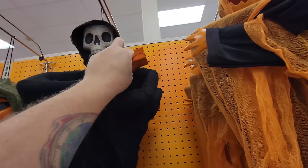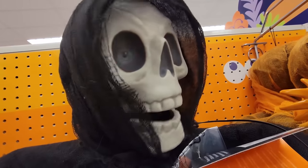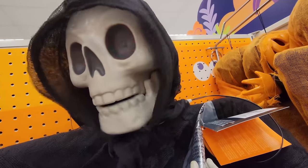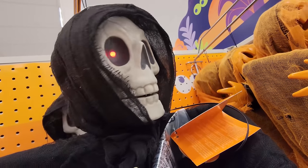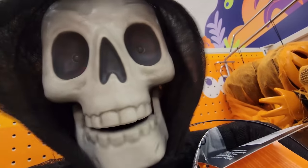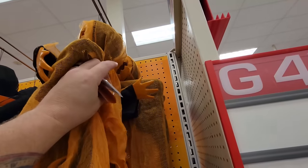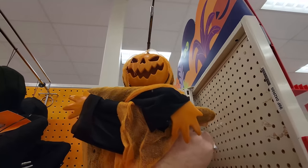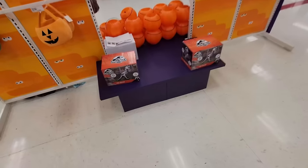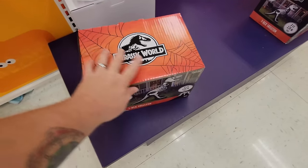Let's check out this little hanging skeleton guy. I like the sound of his voice — that's a hilarious laugh. We got one more here. That one's not turning on but he looks pretty cool — it looks like he's saying 'y'all, what's up?' We got a couple of inflatables here. Look at this Jurassic World T-Rex skeleton — he's seven feet tall.